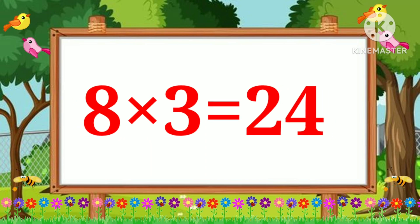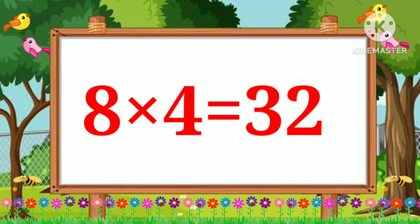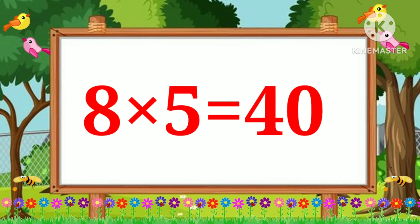Eight threes are twenty-four. Eight fours are thirty-two. Eight fives are forty.